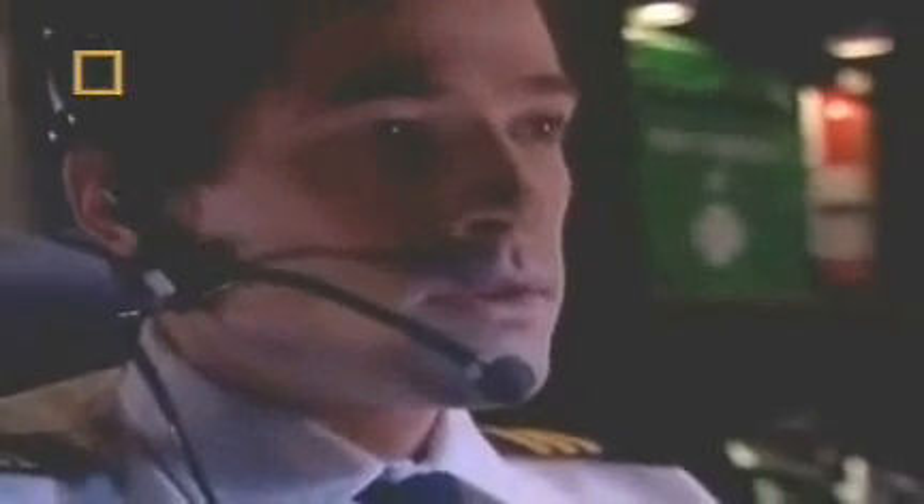Transat 236 Heavy, Santa Maria Control — proceed to flight level 390 direct, 350 miles to threshold. Are you declaring an emergency? Stand by, Santa Maria Control. Not yet — must be the computer. No assistance required yet. Flight 236 continues flying south for the next 25 minutes. Everything in the cabin seems normal, but in the cockpit the fuel readings are getting worse.